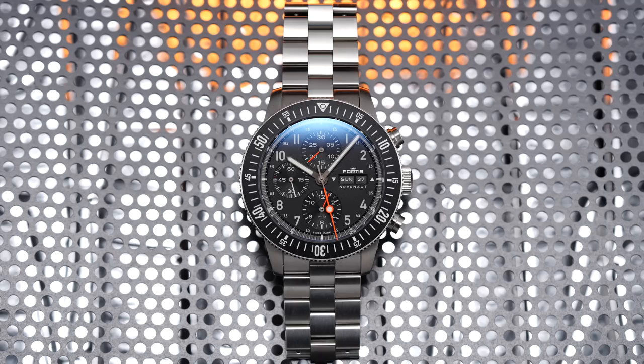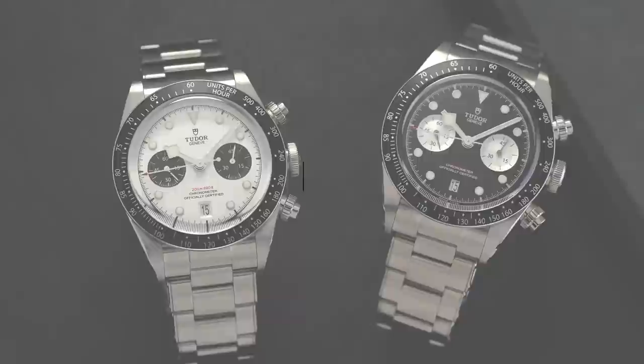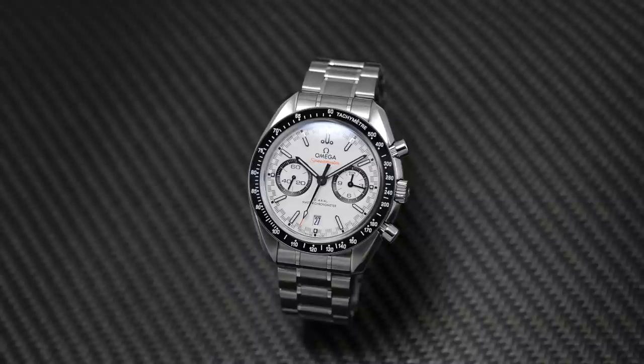We're going to be going in mostly ascending order. There might be some times where we'll jump back depending on if a brand has something a little bit more attainable and then something a little bit higher end depending on the movement on the inside. We're also going to be starting around this budget because we actually have a video looking at a variety of different watches at the more attainable tier of mechanical chronographs. I'll link to that in the description. This list is going to have some repeat showing of brands, but if they have one good chronograph, chances are they're going to have another good chronograph.